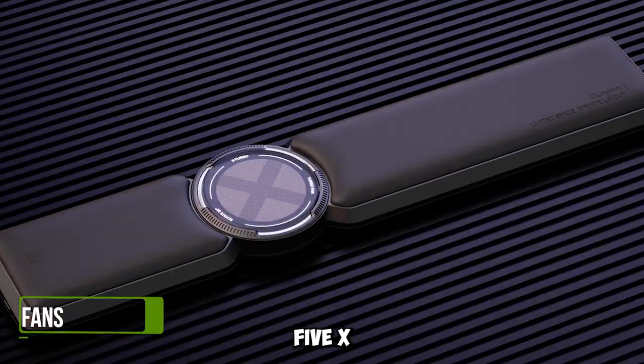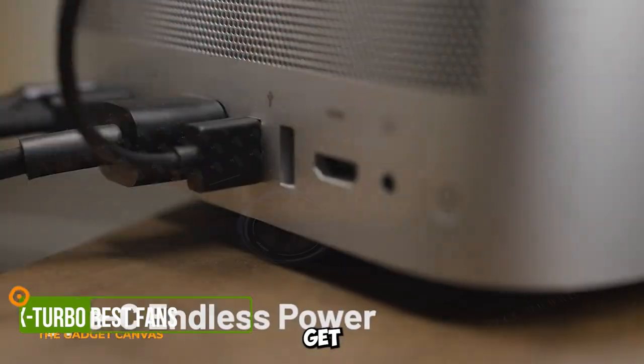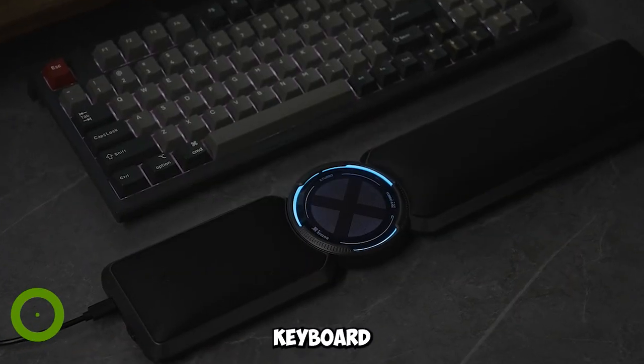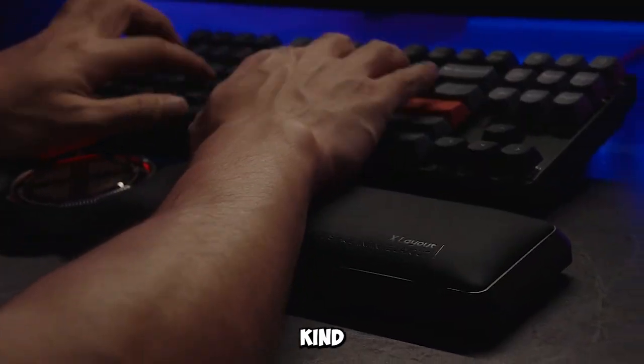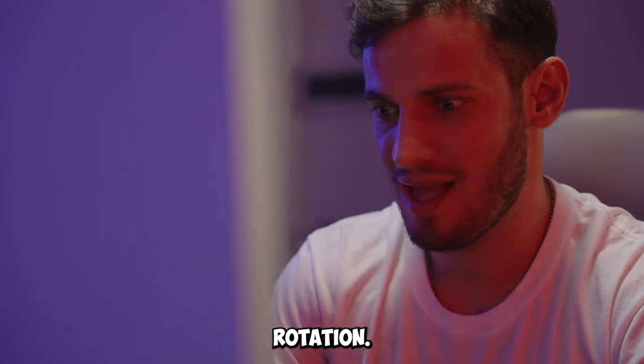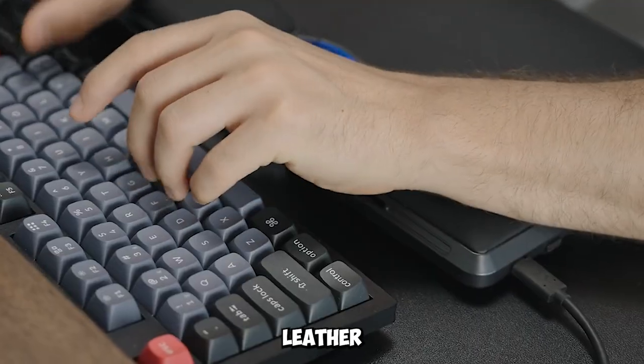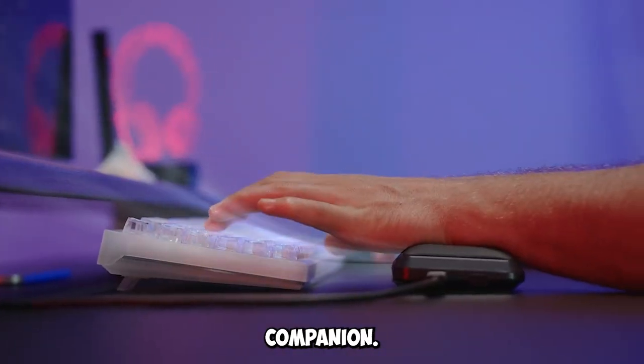Gadget number five: X-Durbo Keyboard Wrist Rest with Dual Fans. Get ready for the X-Durbo Keyboard Wrist Rest — the first of its kind. With dual fans and adjustable rotation, it keeps you cool and focused. The memory foam and cool leather make it the ultimate comfort companion.